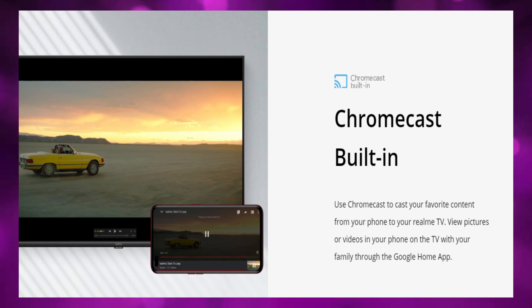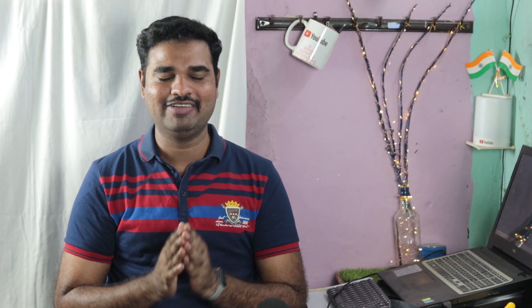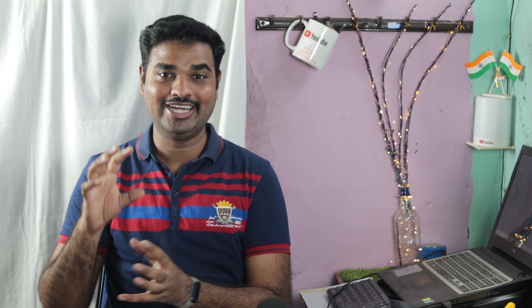There are screen mirror options, Chromecast options, and Google Assistant options available through remote functions. For example, if you say 'Hey Google, increase the volume,' it will automatically work. There are all these options available on Android TV with the latest features.